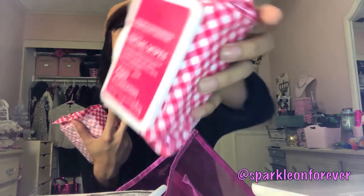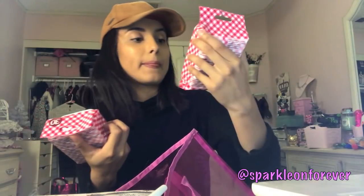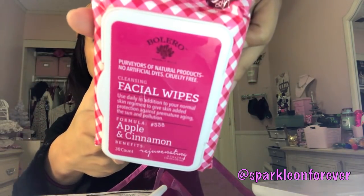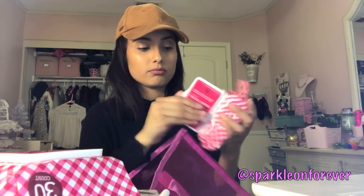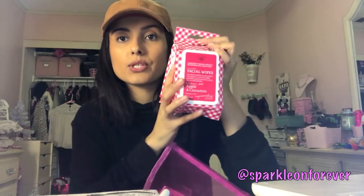I found these Bolero facial wipes — 30 come in a pack. I got the apple and cinnamon scent and the rejuvenation scent. They say no artificial dyes and cruelty free. These would make great little gifts for your loved ones — they come in a cute little bag. I picked up two packages.